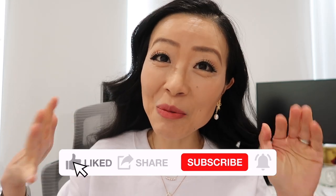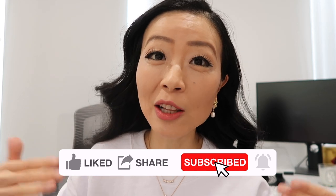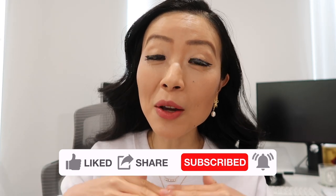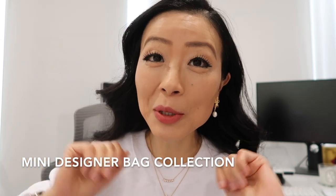I'm going to share my entire mini designer bag collection with you, including brands like Chloé and Chanel. Everything will be linked down below in the description box, and I'll tell you which one is my favorite at the end of the video. Leave me a comment down below to let me know which one is your favorite.